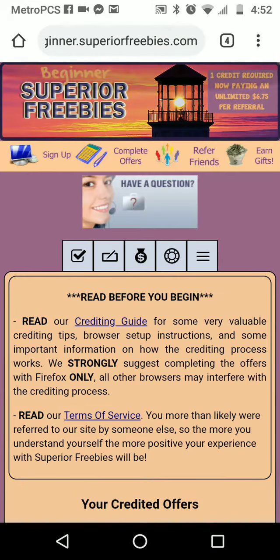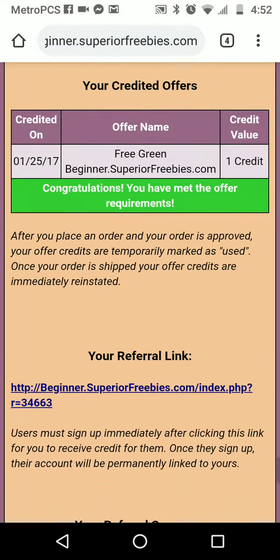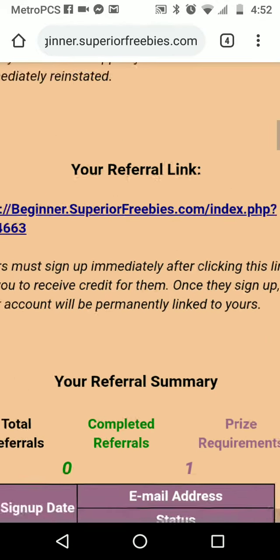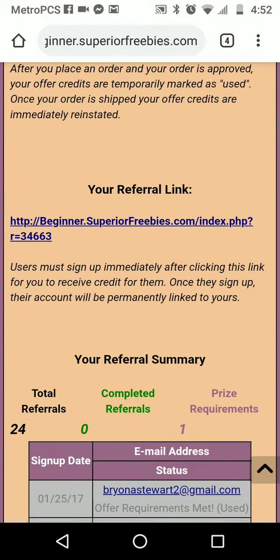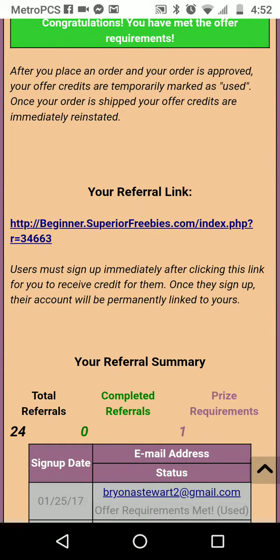When you get back to Superior Freebies, go up to the top — if you're on the phone you have to click on the three lines — and go to Status. When you go to Status, go to the middle of the page and you will see a referral link. That's the link you will refer somebody to.